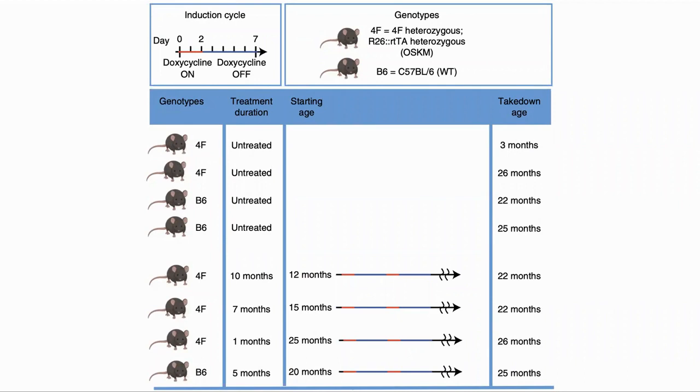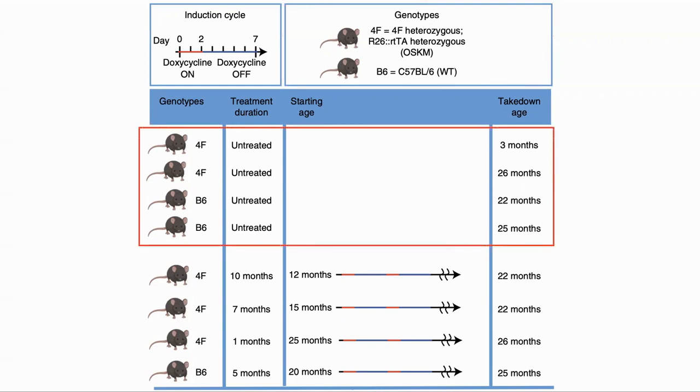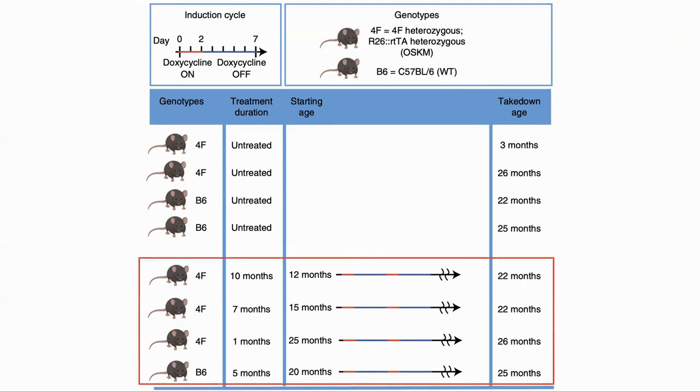Here are the protocols and groups that they used in the study. The mice were naturally aging, but they were genetically modified so they would express the Yamanaka factors in the presence of doxycycline, but not when it was absent. In this way, it was possible to turn on and off the expression of the Yamanaka factors. They used a cycle where the genes were on for two days and then off for five. They used C57BL6 mice, a common strain used in studies. Some were wild type, shown as B6, while those with the genetic change to be responsive to doxycycline are shown as 4F. They had four groups of controls who were untreated, and four treated groups which started at 12 months, 15 months, and 25 months, with respectively 10 months, 7 months, and 1 month of treatment. For the human equivalent, 12 months is around 58, so the mice were middle-aged, and the treatment was continued for a long time.